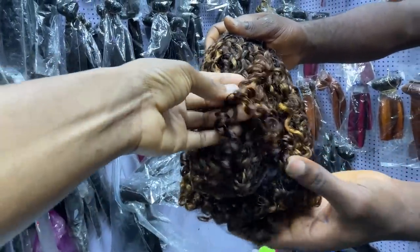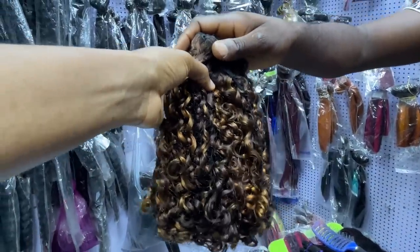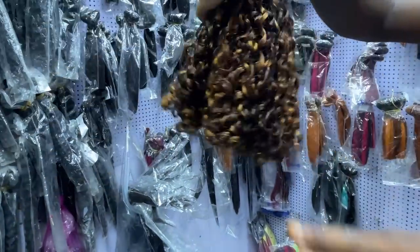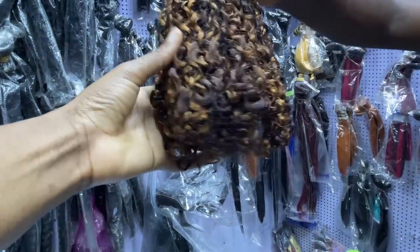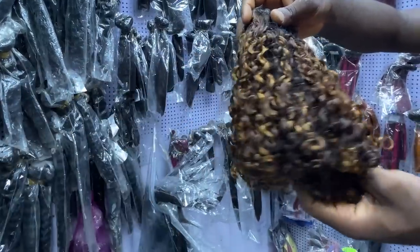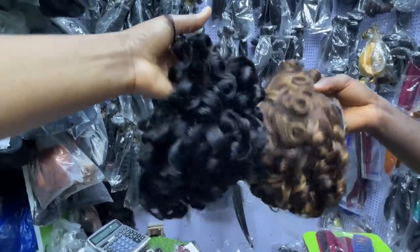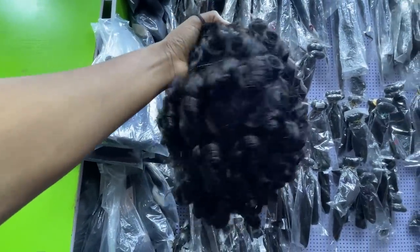Let me touch it for you guys in real time. The double drawn version with machine closure is 47,000 naira. Without closure, 14 inches is 45,000 naira. They have from 12 to 18 inches. He also sells wigs. He calls this one 'Omotola' — can you see it? Let me move it around to show the color. How much? 21,500 naira.